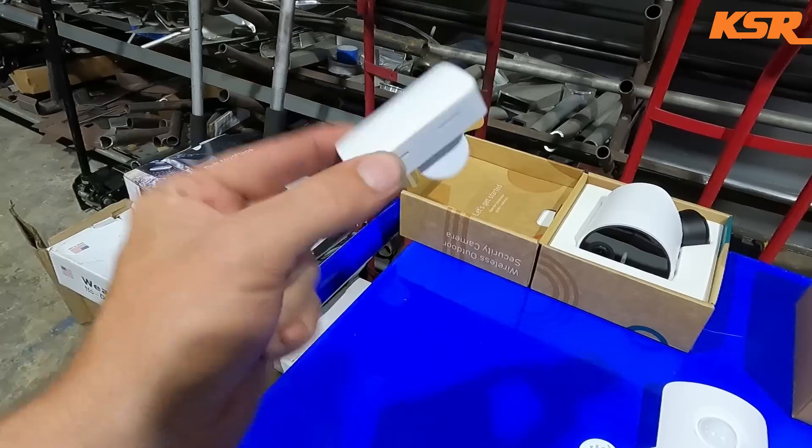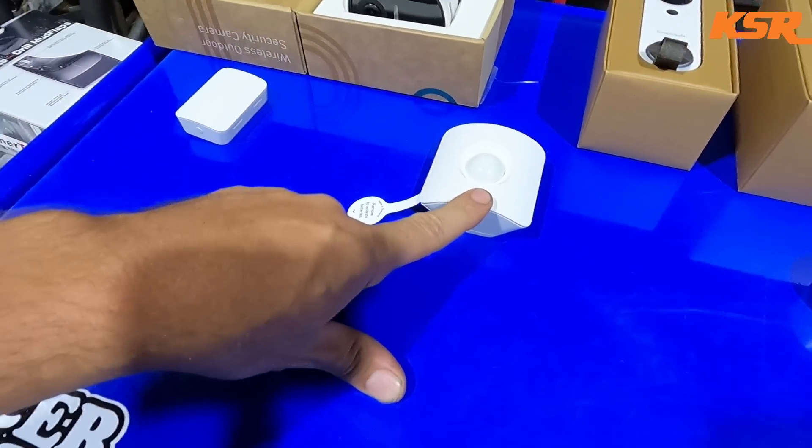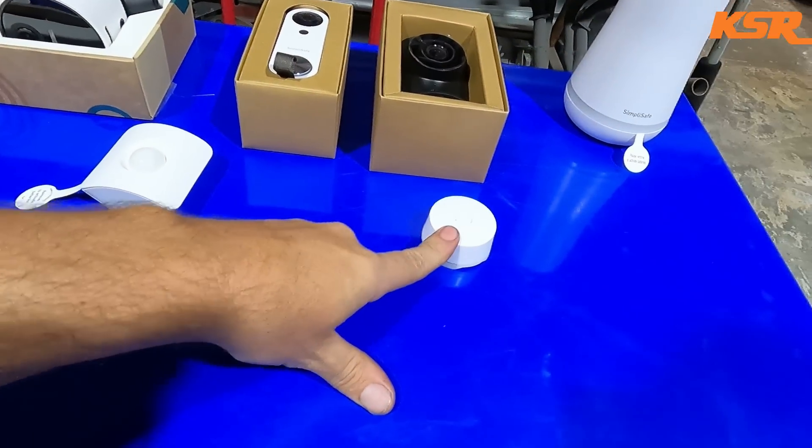We also have a temperature sensor that constantly logs the temperature, a motion sensor for inside the house, and a water sensor. I actually had a water line fail behind my washer — the laundry room flooded quite a bit of my house. Had to replace carpet and flooring, vinyl plank stuff, because it went for a couple of days since it always happens when you're out of town.